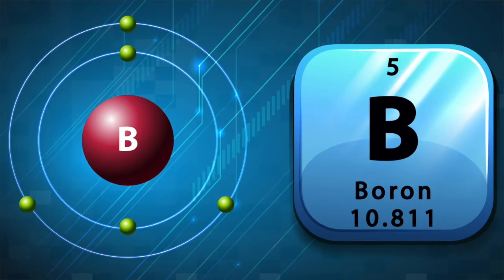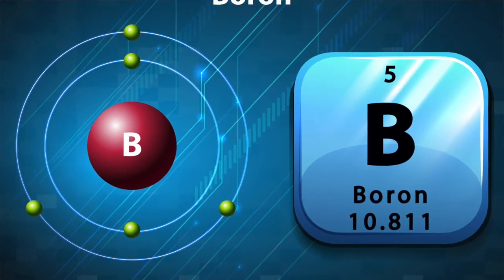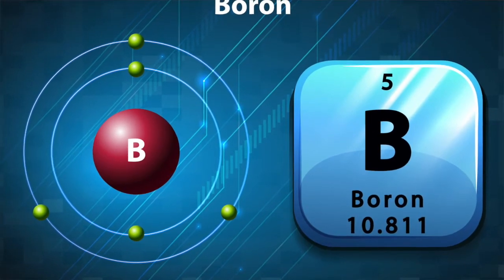Hi, I'm Joel Simmons for another Two Minute Turf Talk. Boron is one of the most misunderstood of all the trace elements. It is a negatively charged anion, which means it can easily tie up and become very unavailable.